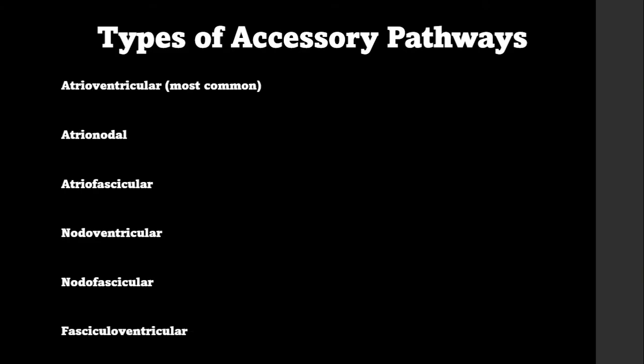There are several types of accessory pathways: atrial-ventricular, which is the most common; atrial-nodal; atrial-fascicular; nodo-ventricular; nodo-fascicular; and fasciculo-ventricular. The one we will be talking about is atrial-ventricular because it's the most common.